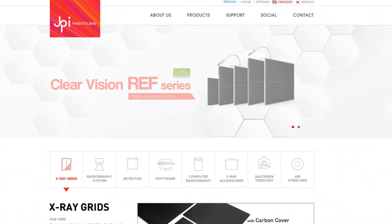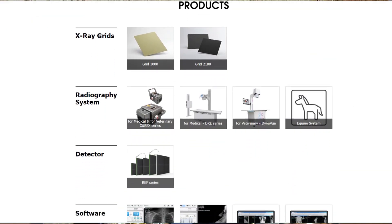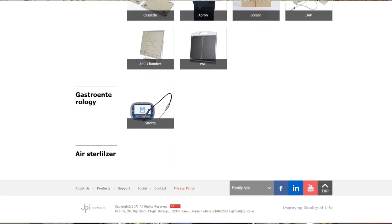I recommend, if you are looking to establish your radiology practice whether in a clinic, in a center or in a hospital setting, to go to the JPI Healthcare website, see their products for yourself, and then call Advanced Skills Company if you are in Iraq. I will leave the contact information in the video description and don't forget to use the magic word 'Highlights in Radiology' because you will get a 10% discount on all JPI Healthcare products till the end of 2024.